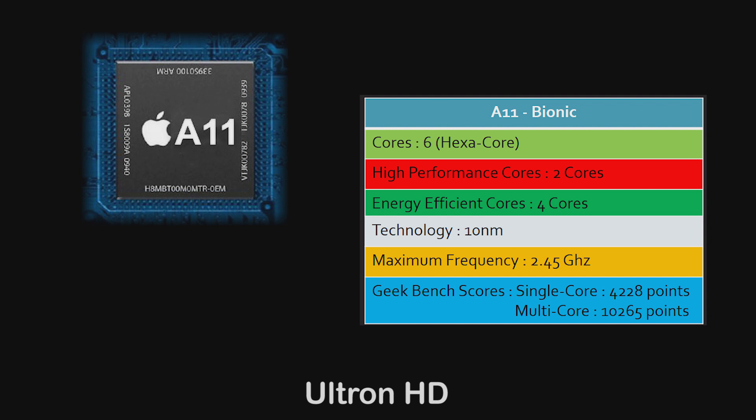It is based on 10nm technology and can reach up to 2.45 GHz. Geekbench scores indicate the highest ever recorded smartphone scores: single-core above 4000 and multi-core above 10,000.